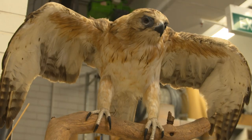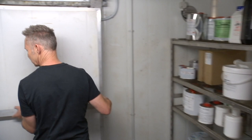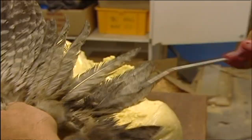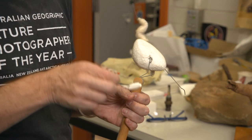It can take anywhere from a day to months to make creatures come to life. First, they have to be fresh and free from decay, so they're kept in this freezer. The insides are removed and the skin is treated with chemicals, then very carefully glued and sewn over a foam body like this one.